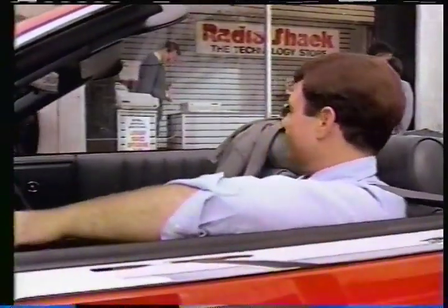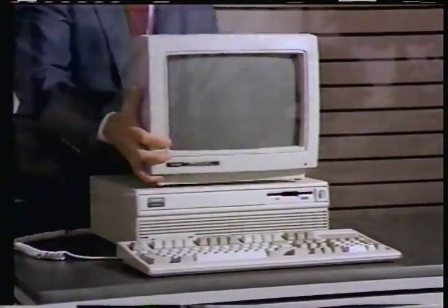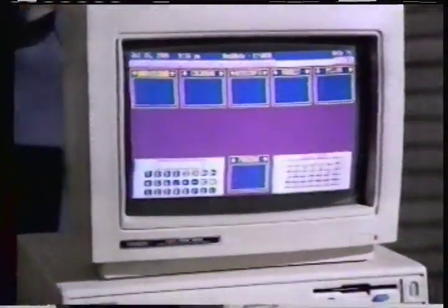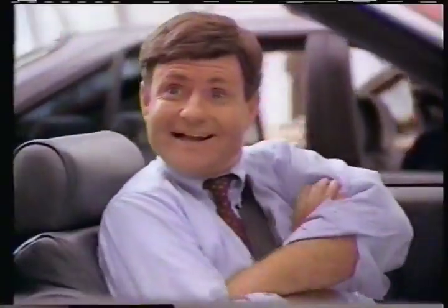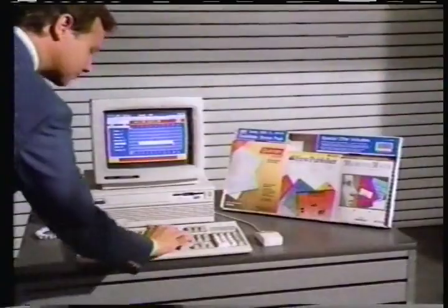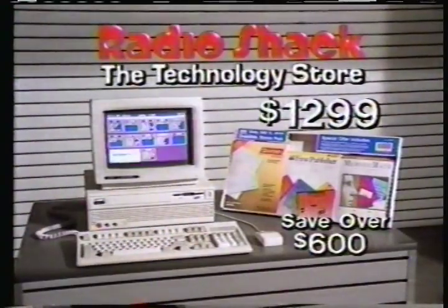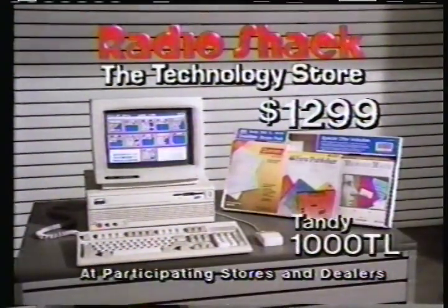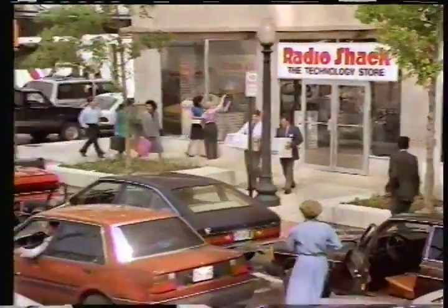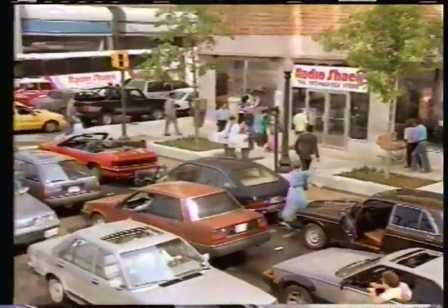Stop at Radio Shack and save over $600 on the easy-to-use Tandy 1000 TL computer. It's more advanced than other IBM PC compatibles. With DeskMate built in, it's ready to use instantly. Plus, you get a color monitor and a bonus package of three additional home and office software programs — even a mouse. All for just $1,299. You save over $600 on the greatest Tandy 1000 offer ever. Only at Radio Shack, the technology store. Traffic's tied up on Main near Radio Shack.